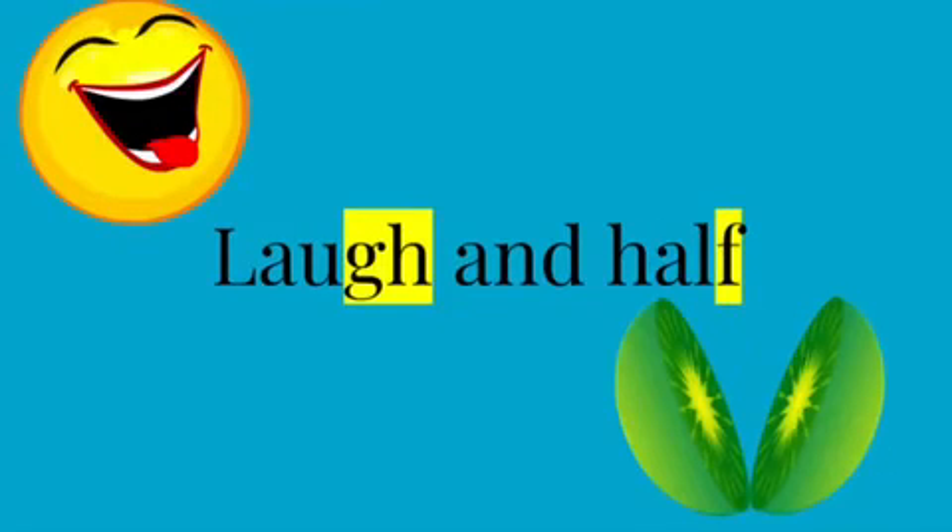Today we'll be going through a few examples. Our first example is 'laugh' and 'half.' As we can see, both words have a 'gh' and an 'f' at the end, making an 'f' sound.